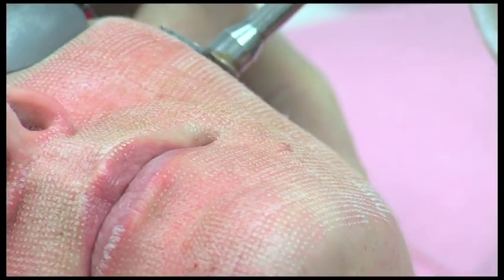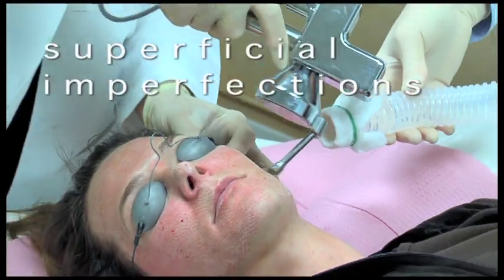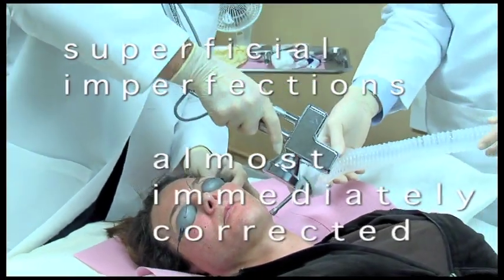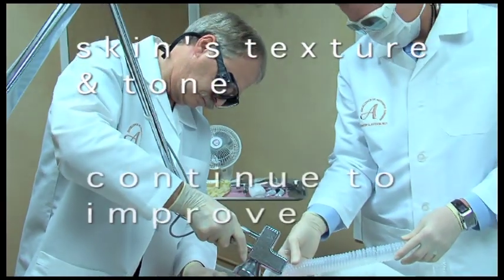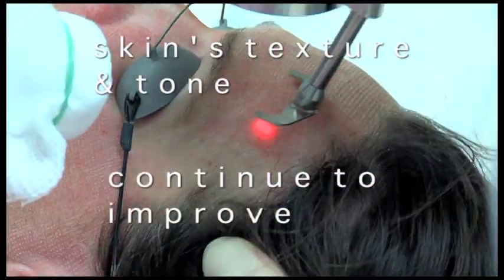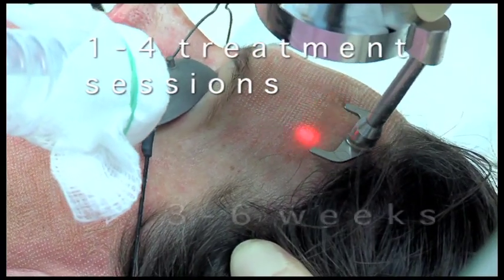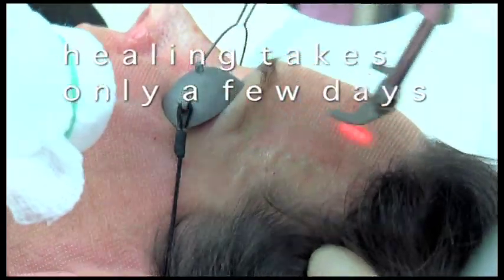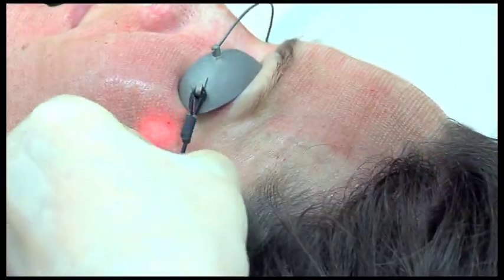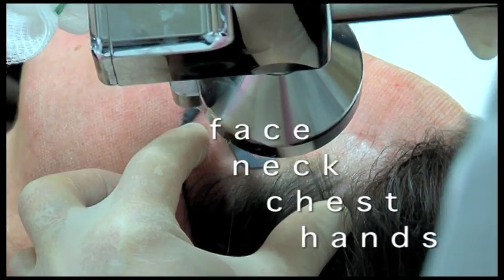While the deep channels of treated tissue heal, collagen in the skin is strengthened and remodeled. The body's natural healing process combined with collagen remodeling means that superficial imperfections are almost immediately corrected, while the skin's texture and tone will continue to improve weeks and months after treatment. Typically done in a series of one to four treatment sessions spaced three to six weeks apart, healing takes only a few days. Most skin areas can be treated, but the most popular areas are the face, neck, chest, and hands.